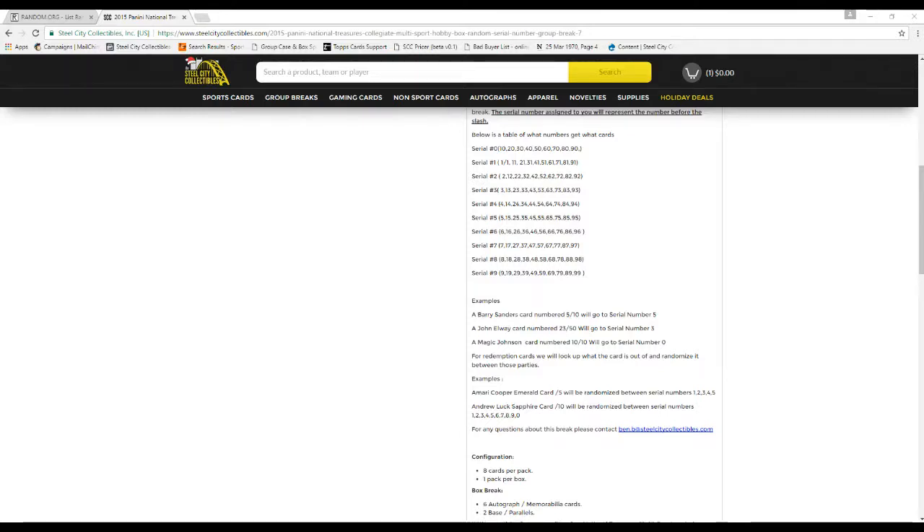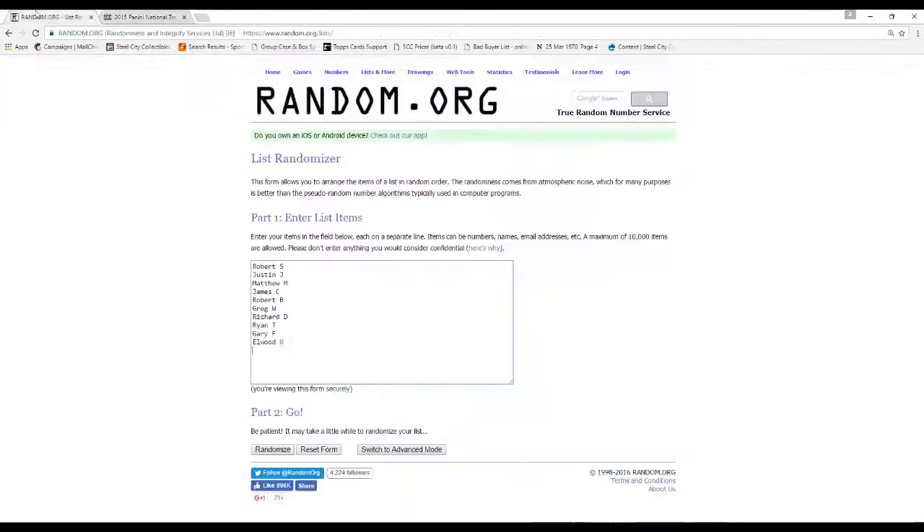And an Andrew Luck Sapphire card out of 10 will be randomized between serial numbers 1 through 10. I'll also call out who got what card to make it easier on everybody. Any questions about the break, please contact Ben at Steel City Collectibles.